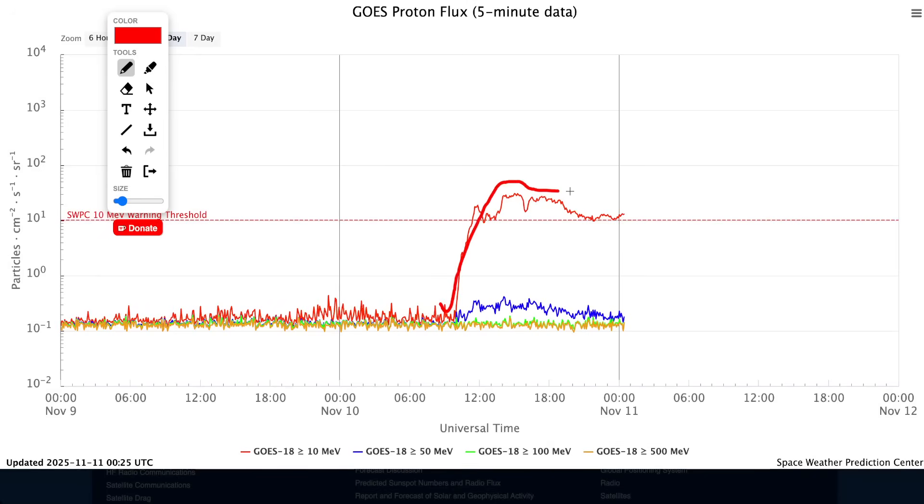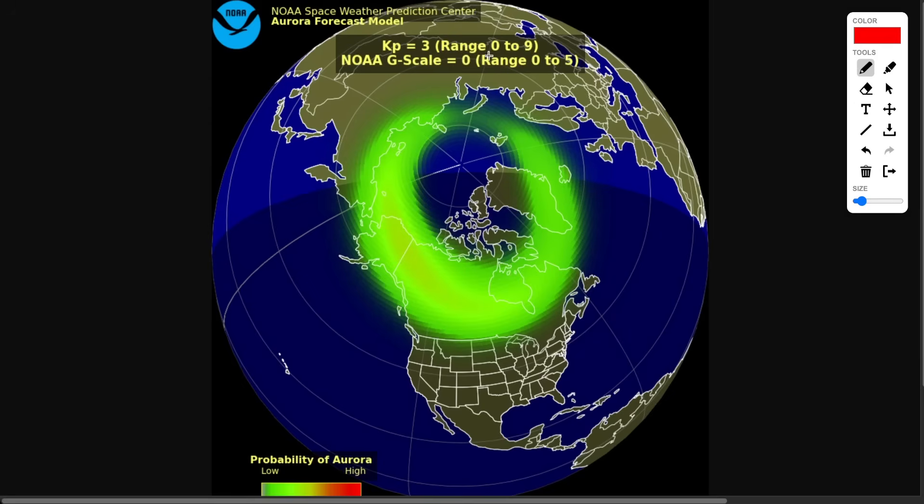We're already seeing that first initial proton wave, and we might see another one with that second flare. But you'll eventually see the actual CME hit, and I'll show you how to track these.